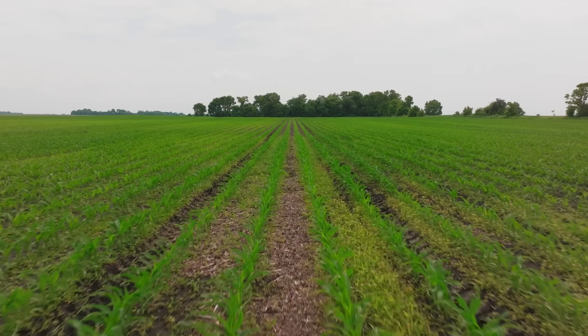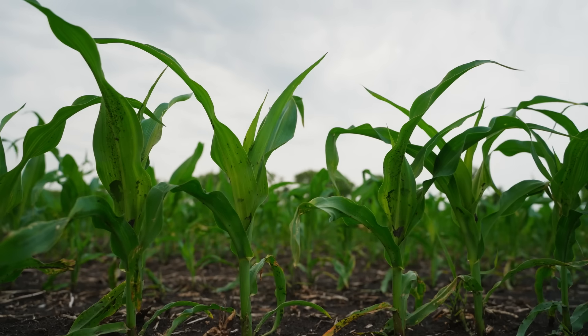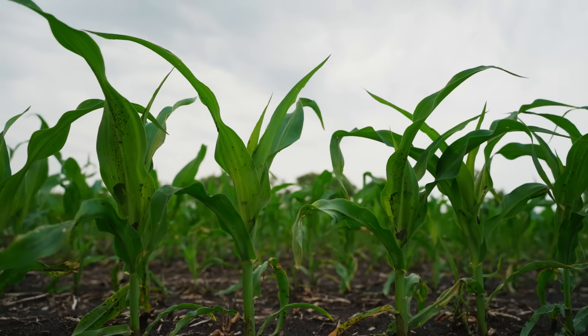Today we're here on your farm, and we're looking at one of your fields. So what was the plan like when you were planning for this field last year, and how do you plan for this year?